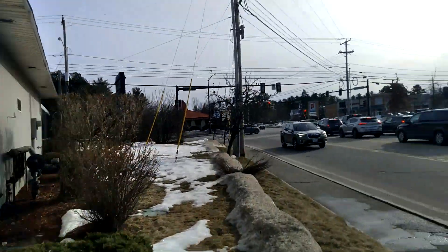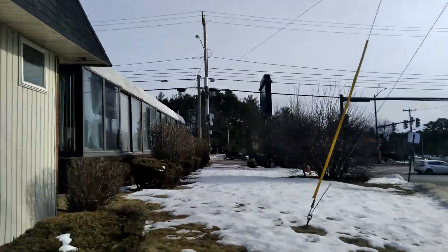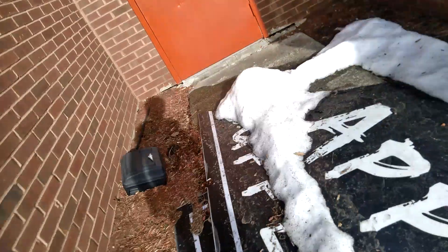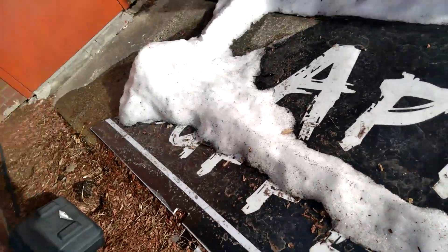Look at this, guys — CVS, Walgreens, and stuff. This place has a lot of water leaking. Let's look at this. This is a sign: Apple Buffet. Technically walking on a sign.